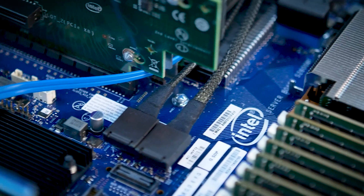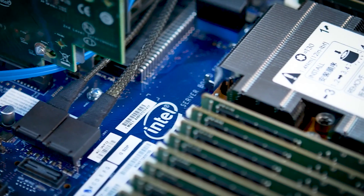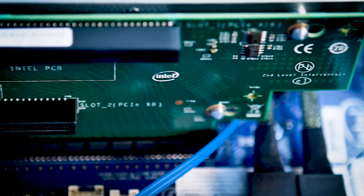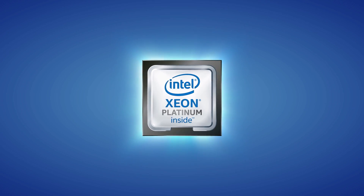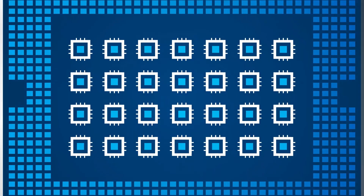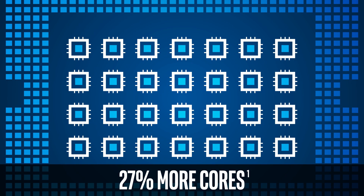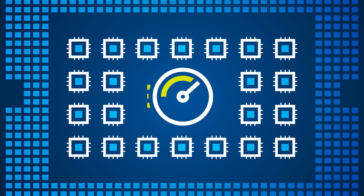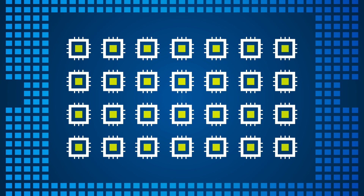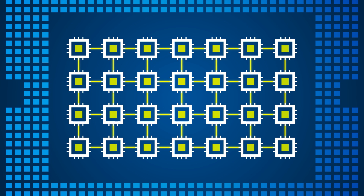When we designed the Intel Xeon scalable processors, we were really looking across compute, storage, and network, thinking about what types of innovation we could add that would accelerate performance. One of the biggest things we did is as we increased the number of cores, which inherently delivers more performance, we improved the performance of each core by up to 10%. But on top of that, we actually fundamentally redesigned how we connect the cores and we added our Intel mesh architecture.